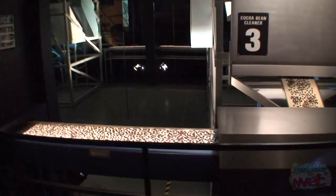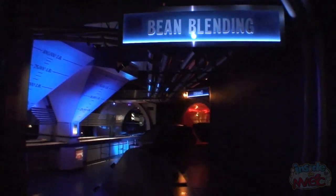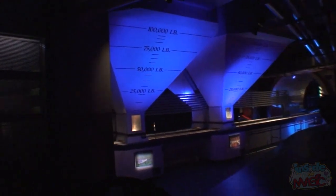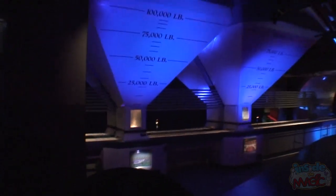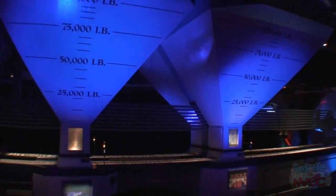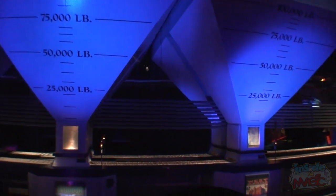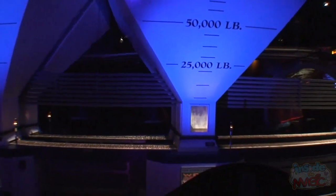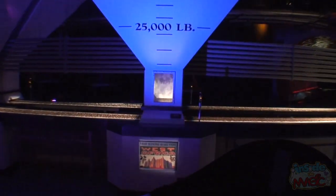Any dried pods, stones, or other foreign matter are carefully removed. Hershey's quality standards are of utmost importance, and only after the beans are cleaned and screened are they sent on to our blending machines. Cocoa beans have different flavors depending on where they're grown, and blending machines combine beans from various countries in just the right proportions to maintain a unique Hershey's flavor.